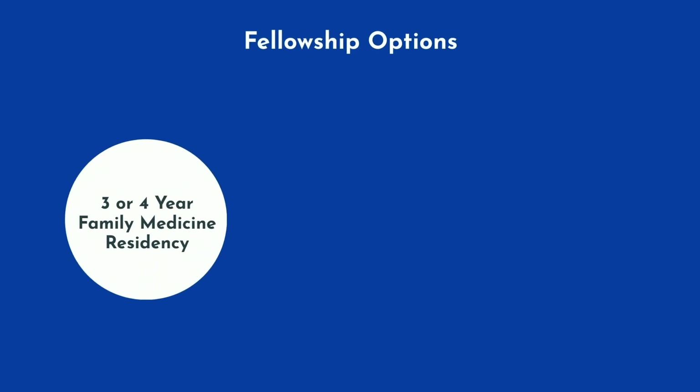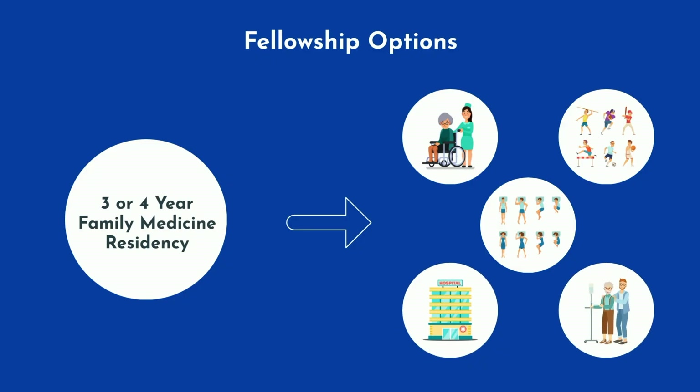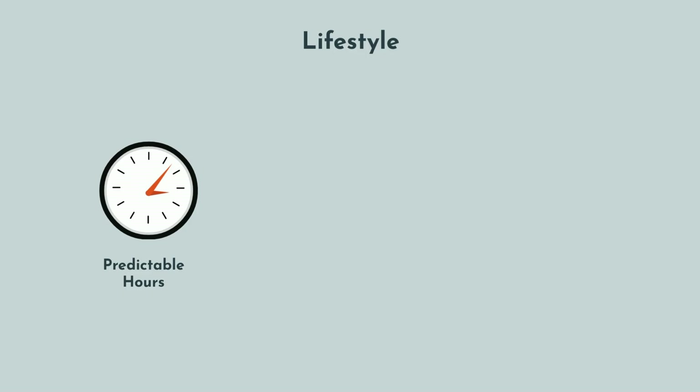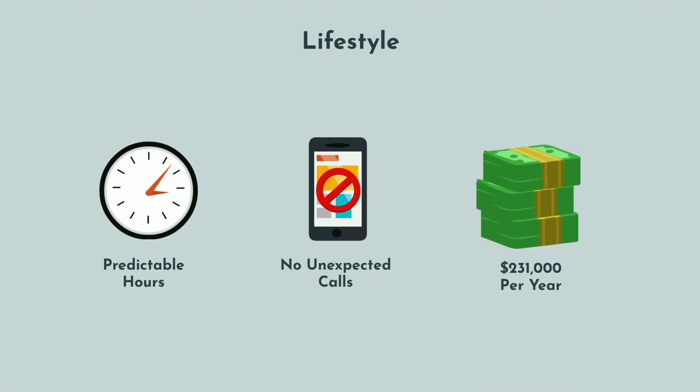After completing medical school, you must complete either a 3 or 4 year Family Medicine residency. Fellowship options include geriatric medicine, sports medicine, sleep medicine, hospital medicine, and hospice and palliative care. In terms of lifestyle, family physicians have predictable hours without unexpected calls in the middle of the night. In terms of compensation, however, they're towards the bottom, making on average $231,000 per year.